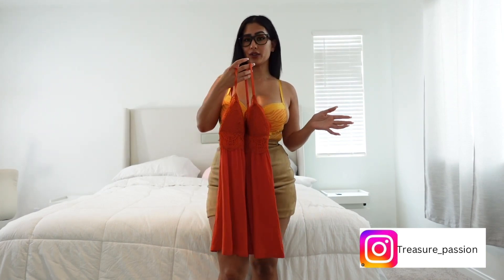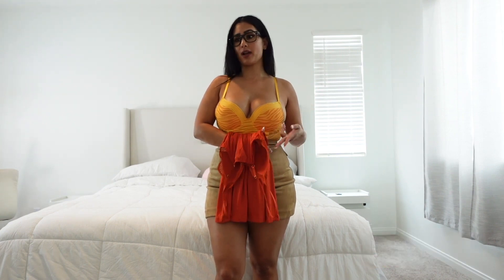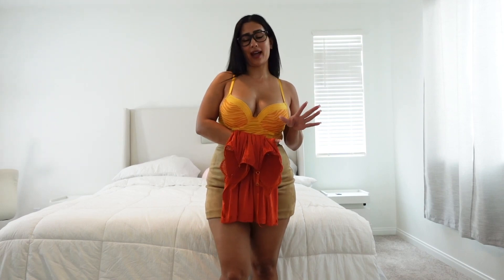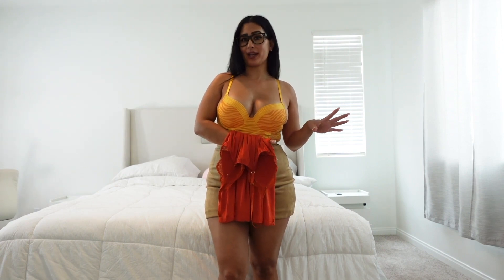So if you guys want to see this, or check out my other social media platforms which are listed down below — if you ever wanted to find out my P.O. Box, my Amazon wish list. And speaking of that, I also have an Amazon storefront which I'm going to be showing you guys what I just got.